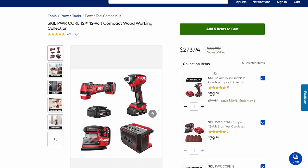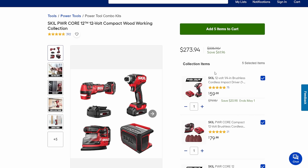The core compact woodworking set gets you the multi-tool, the impact, the sander, and a Bluetooth speaker — because apparently you use Bluetooth speakers in woodworking. It's a nice little kit; you're saving about $61, at $273.94.